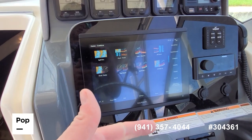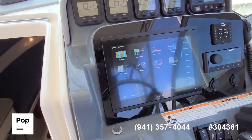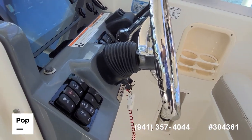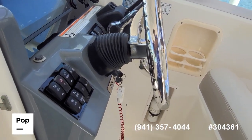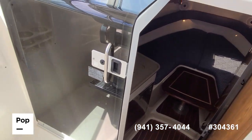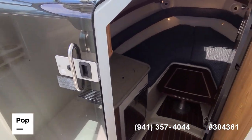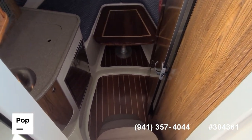Plotter, sonar, as well as radar. The helm wheel also has tilt. Tinted cabin access door, three steps down.